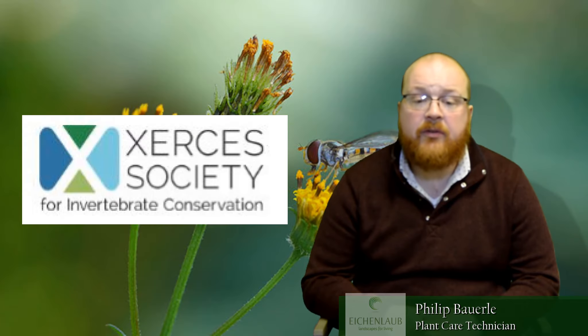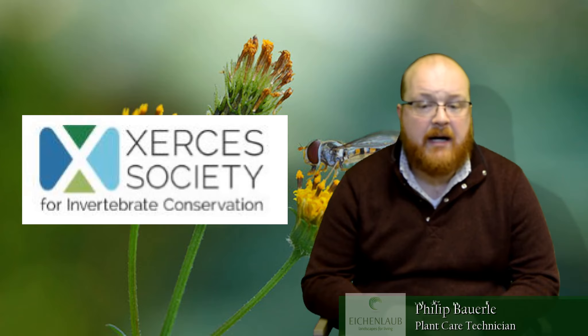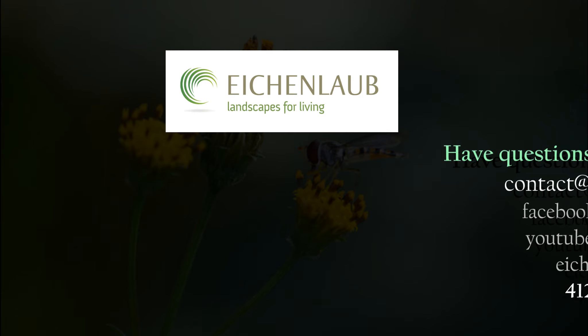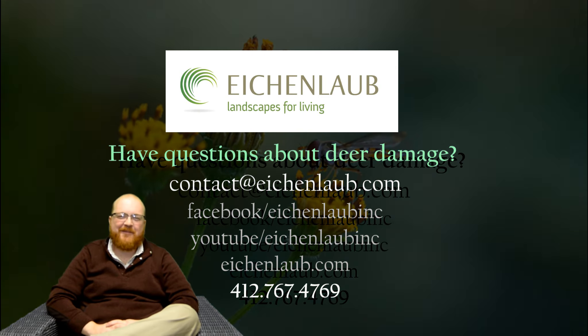Bad Bug, as well as Attracting Beneficial Bugs to Your Garden. You can contact Eichenlaub for help as well, and the Xerces Society is a nationwide non-profit research organization looking into the conservation of invertebrates.